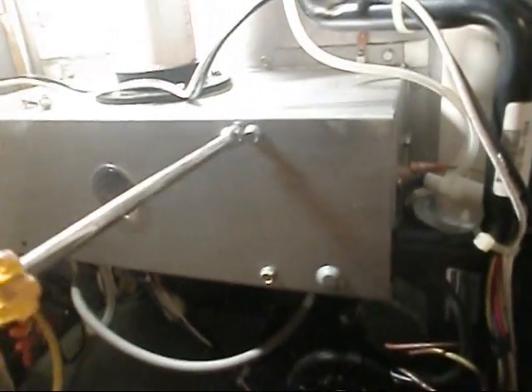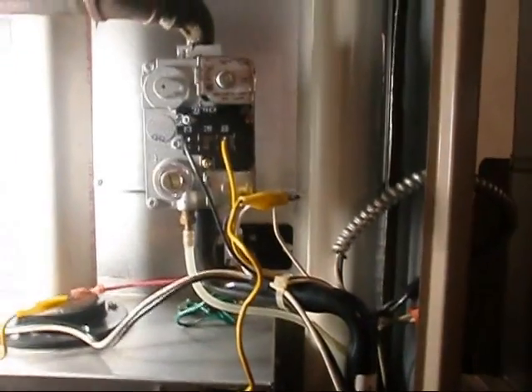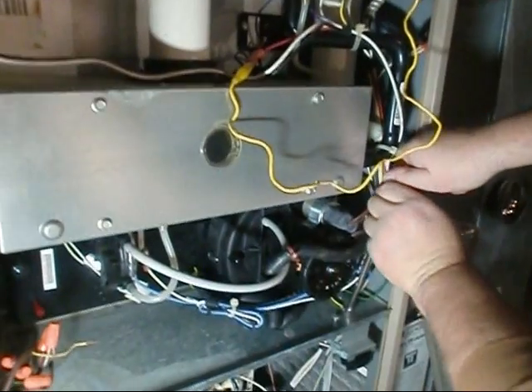Here's the Diamond 90. The inducer motor is coming on and we're getting ignition, but it's dropping out like 30 seconds into it. I was hoping it's just the flame sensor, so let's get some steel wool on her and go from there. Turns out it's this high limit back here, so I'm going to have to figure out why that limit is tripping.